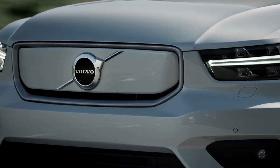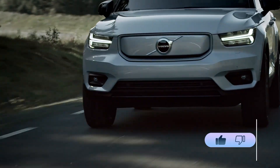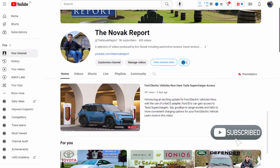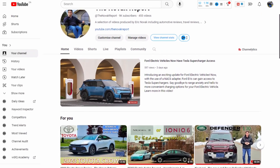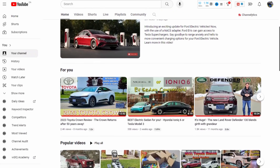I hope you found this overview helpful. If you did, hit that like button and share it with others. If you aren't subscribed to the Novak Report on YouTube, now would be a good time to do so, and if you are subscribed, please be sure you've rung the bell so you're notified every time something new is uploaded.